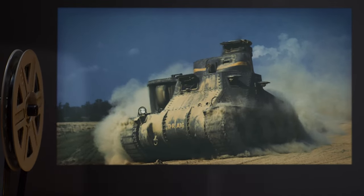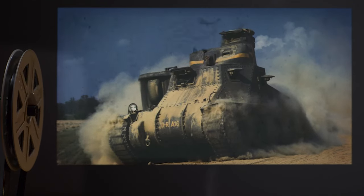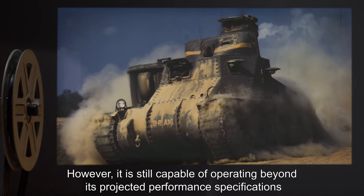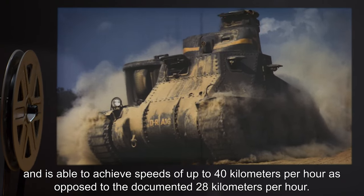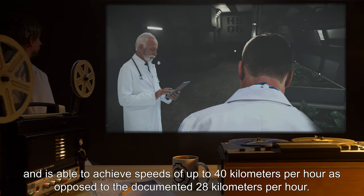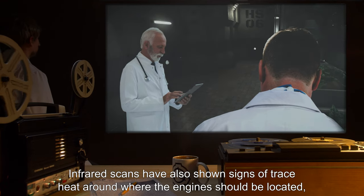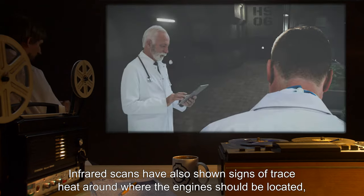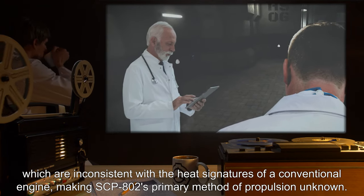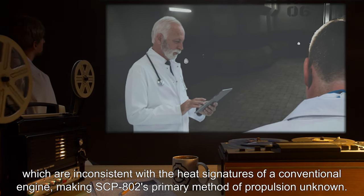The top turret is completely missing, its hull weapon is non-operational, the treads are nearly falling off, and the hull is pitted and worn with age and battle damage. However, it is still capable of operating beyond its projected performance specifications and is able to achieve speeds of up to 40 kilometers per hour, as opposed to the documented 28 kilometers per hour. Infrared scans have also shown signs of trace heat around where the engines should be located, which are inconsistent with the heat signatures of a conventional engine, making SCP-802's primary method of propulsion unknown.